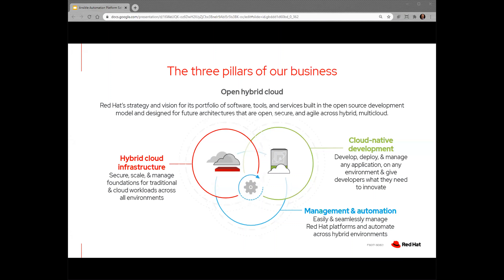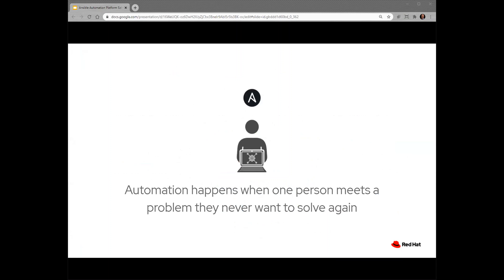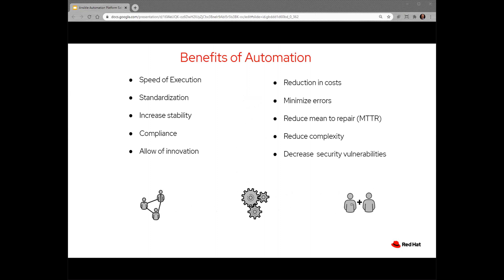Automation happens when one person meets a problem they never want to solve again. This is one of our cornerstone statements. I like to tell the story of Scott. Scott was a network engineer that I worked with for 20 years. He's a real person and he was the one to solve every major issue. Now that he's solved an issue for one server, for one network, how do we duplicate that knowledge? We use automation to replicate that success.